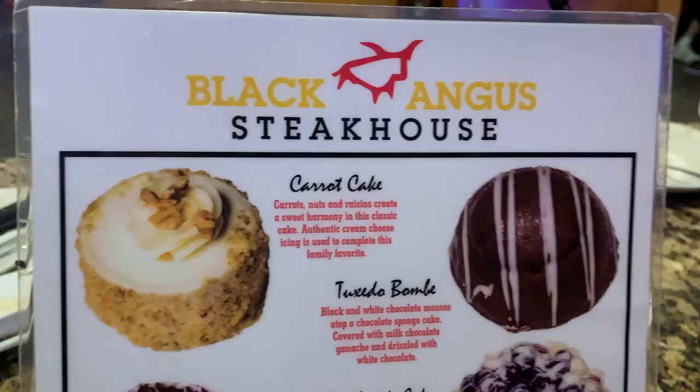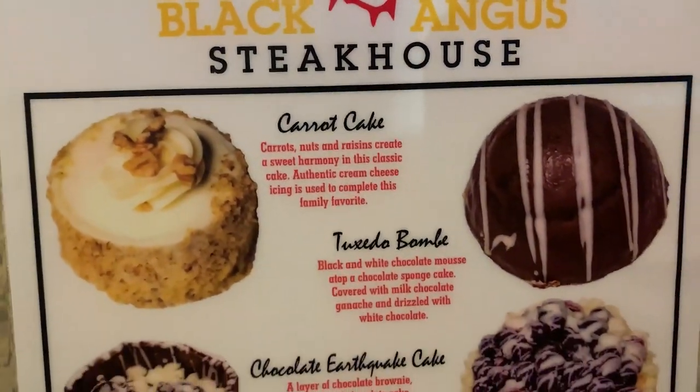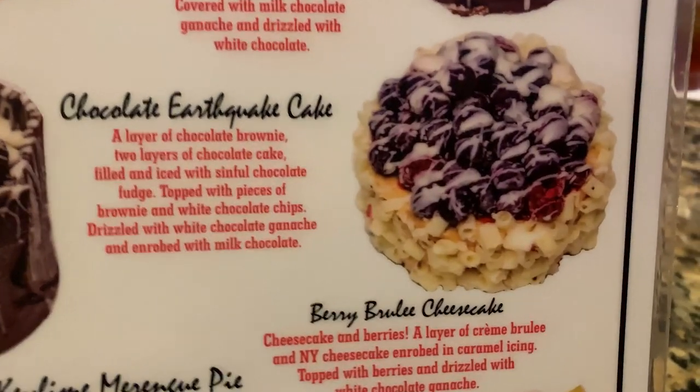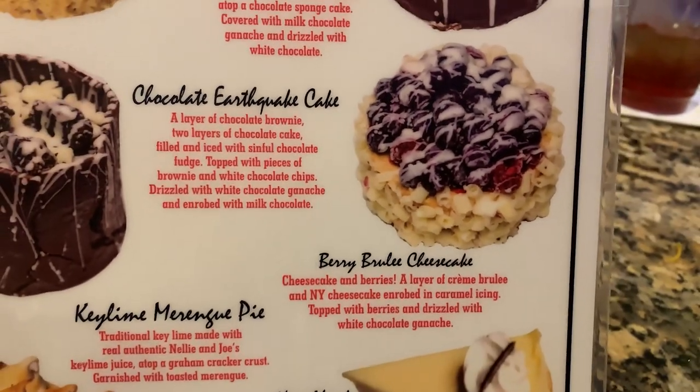For somebody looking for an all-around menu where people in your party want pasta, fish, steak, or pork chops, this is a great place — lots of options. You can even get pizza or chicken parmesan at a steakhouse, which is not a bad choice. Now it's Todd's favorite part of the meal — the dessert menu! They even give you pictures. I already know which one I want: the berry brulee cheesecake.